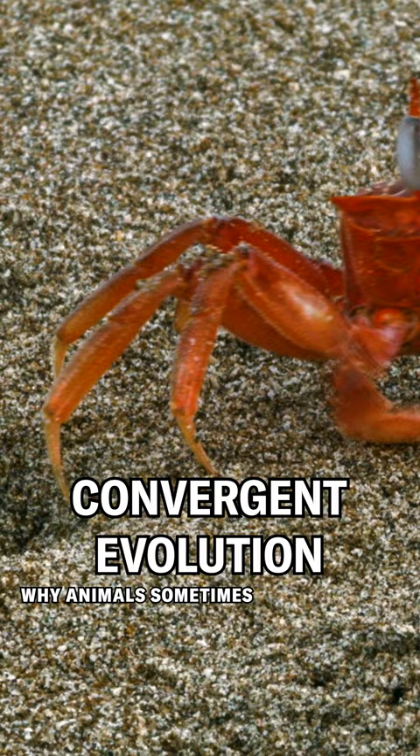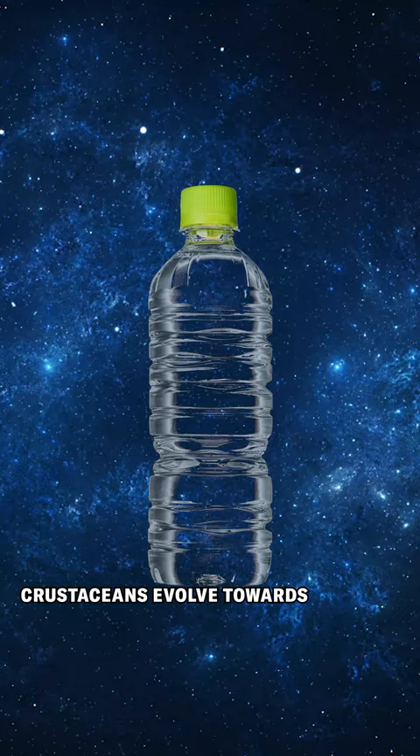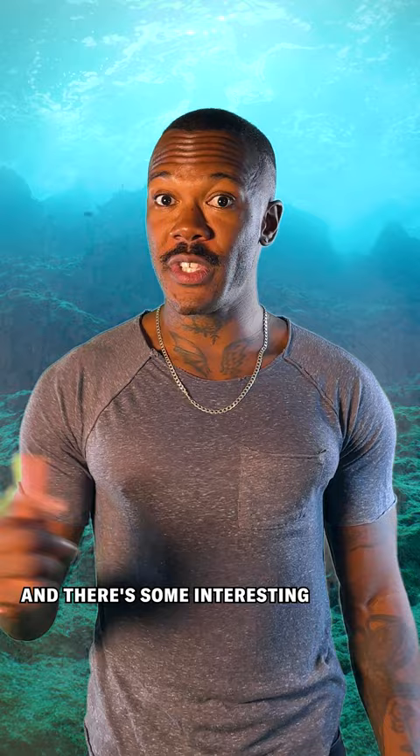Convergent evolution is a process that explains why animals sometimes have similar body structures but aren't closely related. This has helped water bottle shaped crustaceans evolve towards flying saucer bodies at least six different times. It's so hot there's even a name for it: carcinization. But researchers are curious as to why this body is so popular and there's some interesting hypotheses.